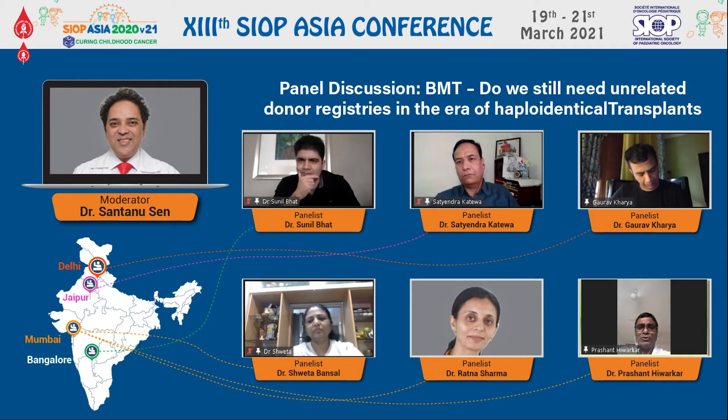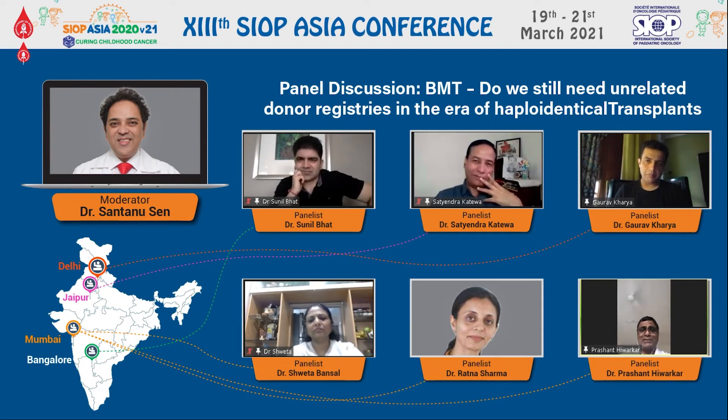Which donor to choose depends on each transplant center's expertise and comfort zone — whether a center can deal with the uncertainties of a registry donor or not. Donor choice also depends on what type of mismatched MUD donor you have and what type of disease you're dealing with. If you have JMML, you choose a 9 of 10 donor because the experience of haplo in JMML is simply not there — this is both disease-specific and center-specific.